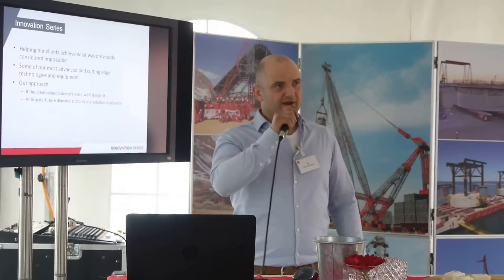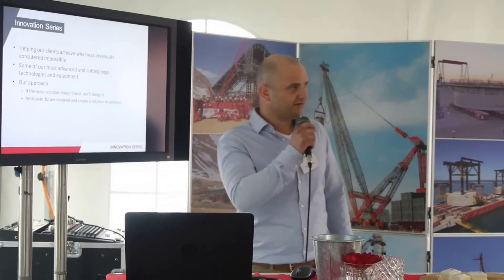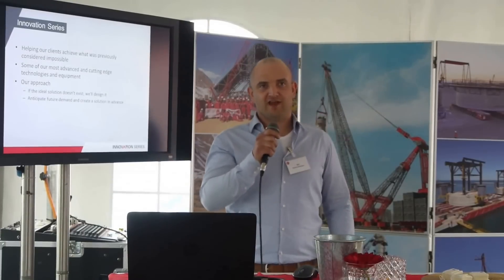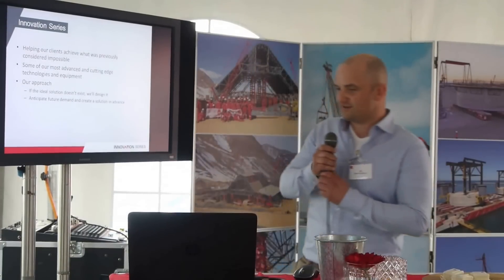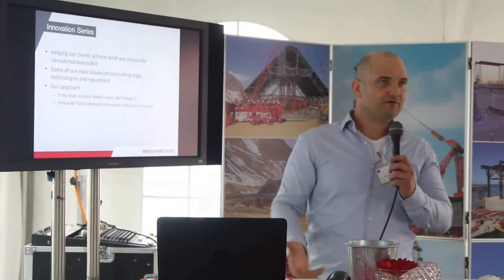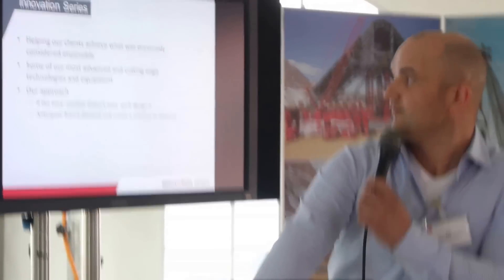Hello everybody, I'm Harry Smetsos, manager of the R&D department from ALE HeadLift. What we have developed is the MegaJack 800 system — it's a small jacking system. Within ALE we develop our own systems since they are at the high end of the market and not available for sale.